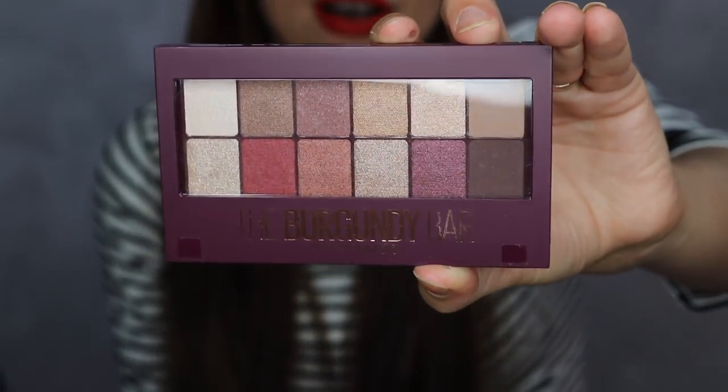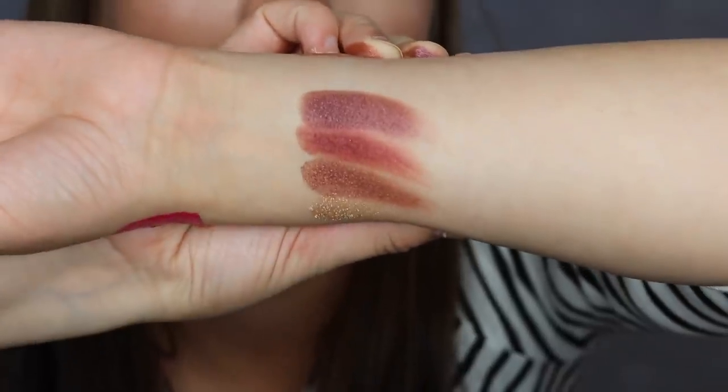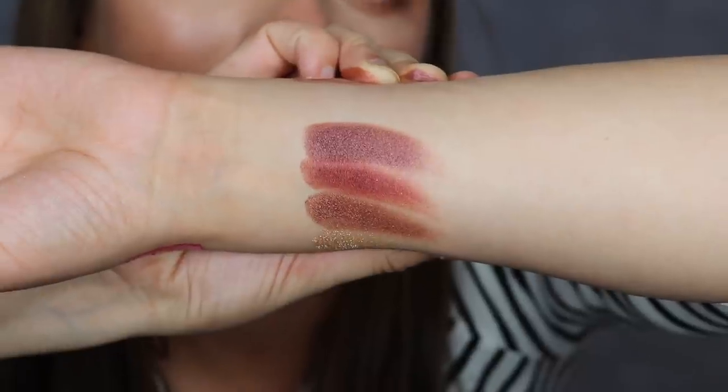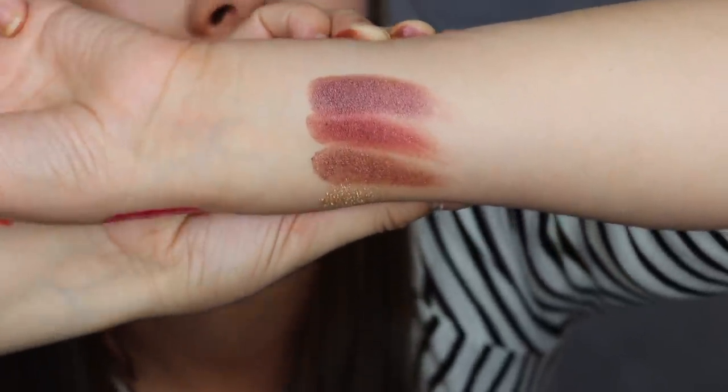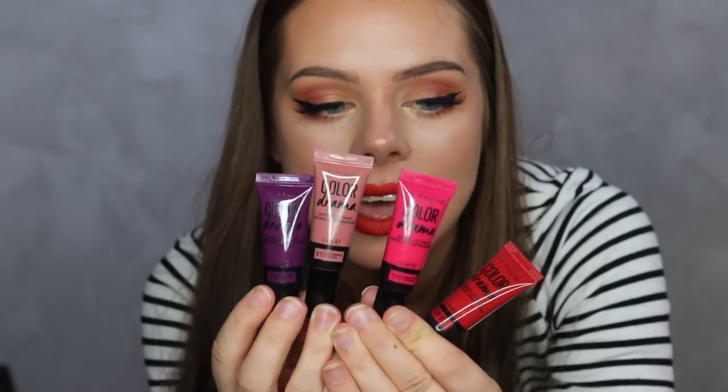There's also a burgundy palette called the Burgundy Bar and I really love the colors - they look really pretty and they're actually pretty pigmented considering the price. I got a bit messy swatching and have to be careful not to touch anything! Moving on, there's also Color Drama Intense Lip Paint in here.